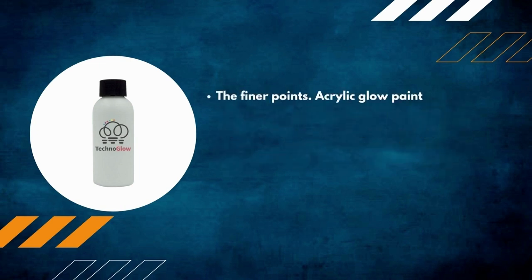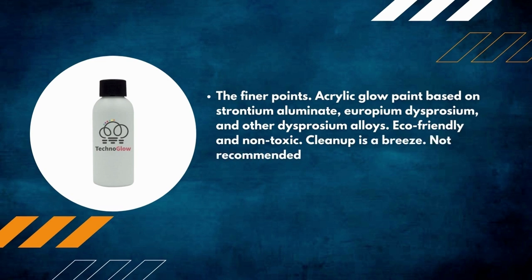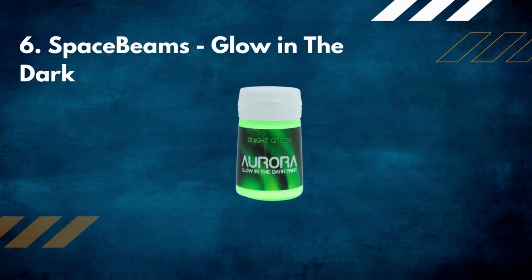This acrylic glow paint is based on strontium aluminate, europium, dysprosium, and other dysprosium alloys. Eco-friendly and non-toxic, cleanup is a breeze. Not recommended for use on skin. A brush or roller can be used to apply.